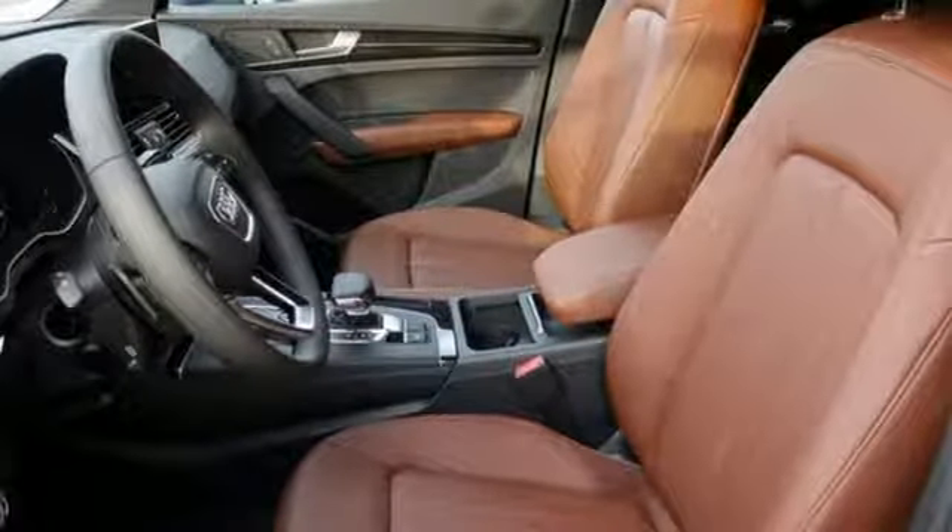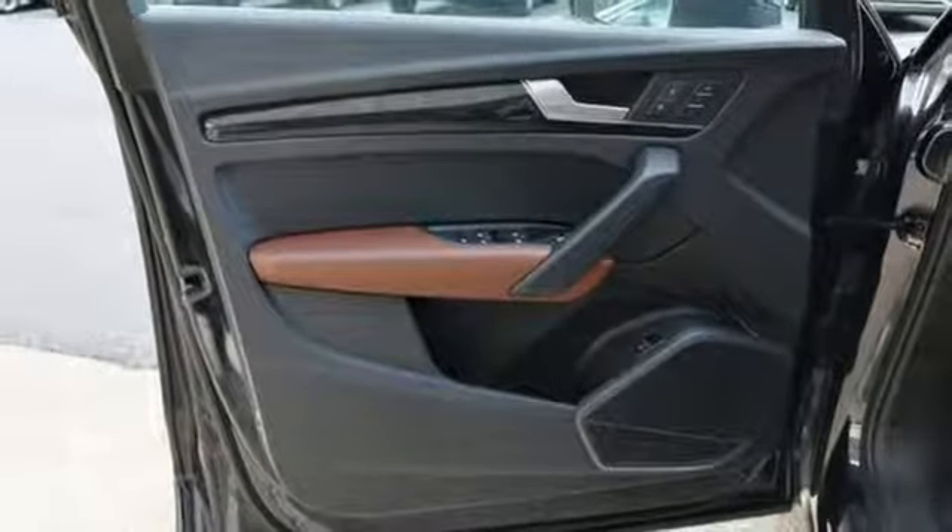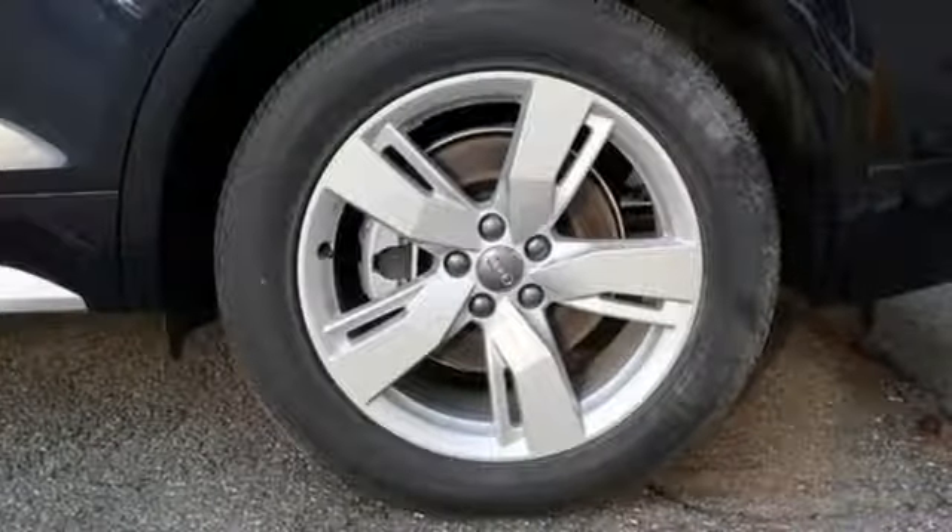Bluetooth streaming audio, Audi advanced key, dual zone climate control, auto dimming rear view mirror and power heated mirrors.